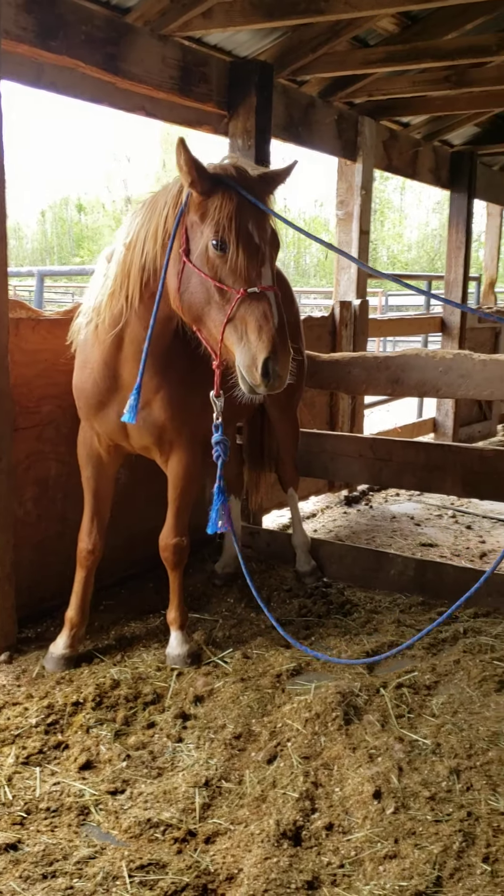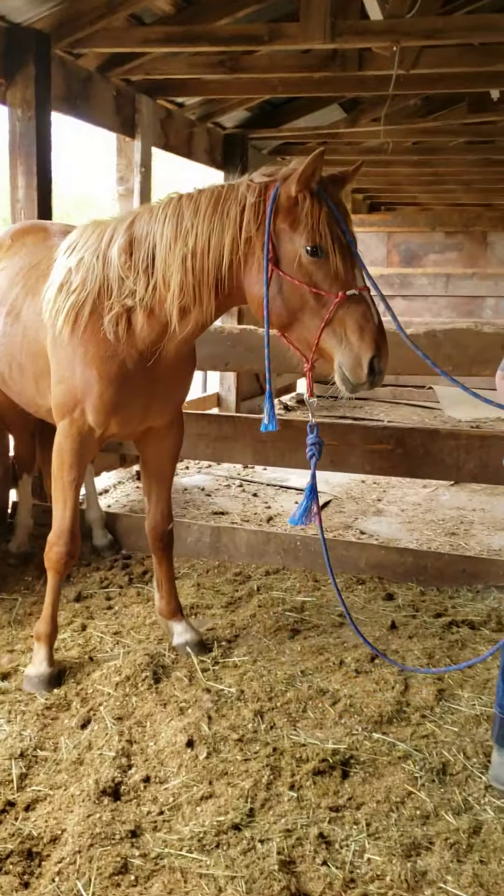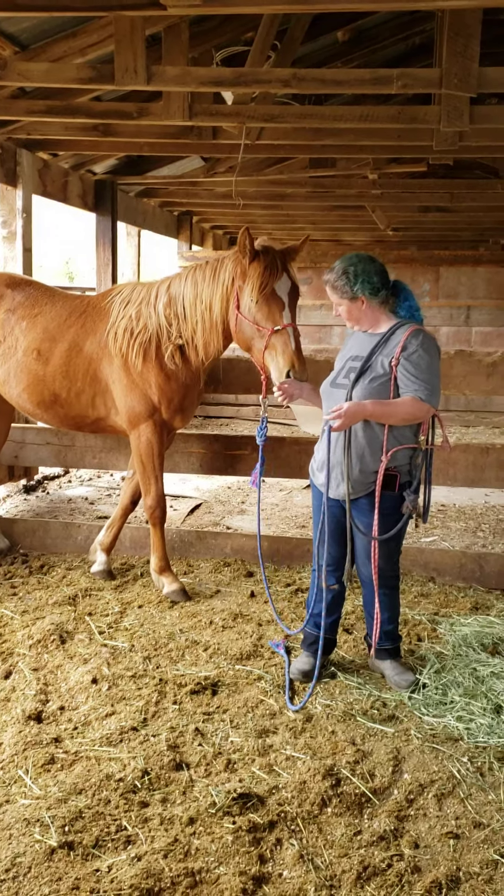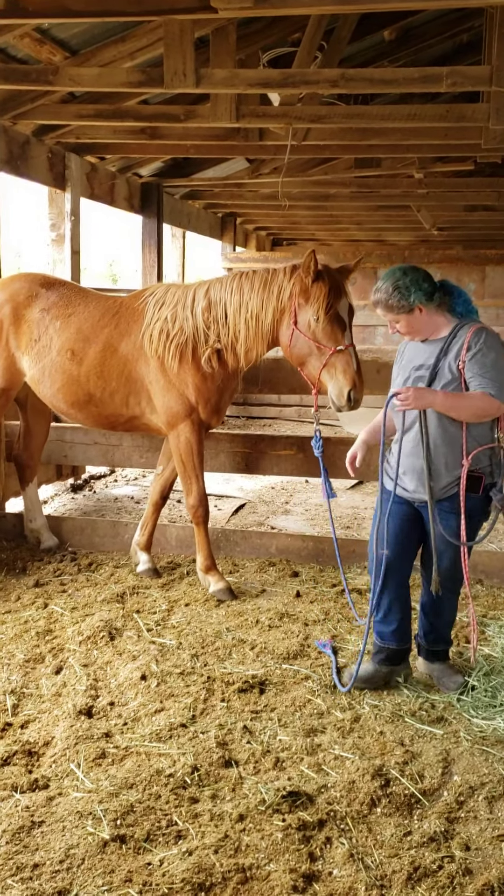This is Andrea with her young horse known as Sprite. I'm going to talk about Sprite's history a little bit while Andrea's playing, because when she put the halter on today, the rope was very scary.